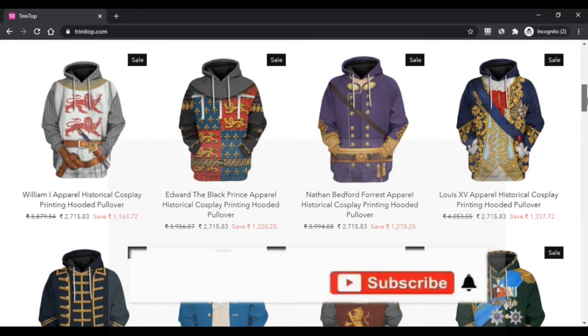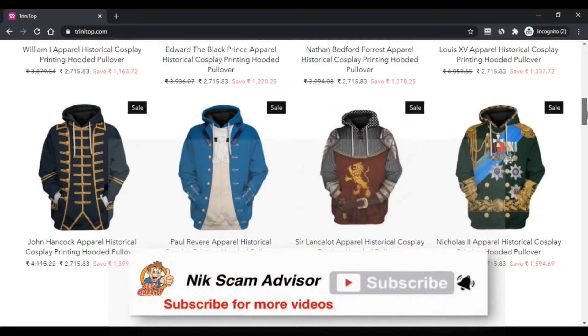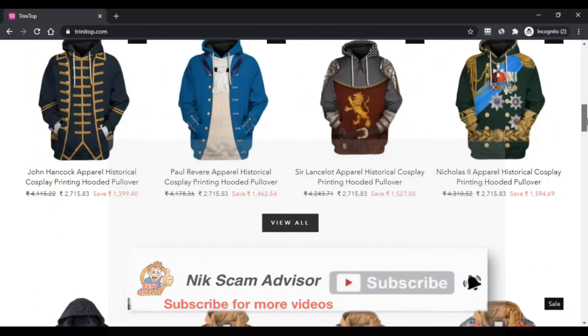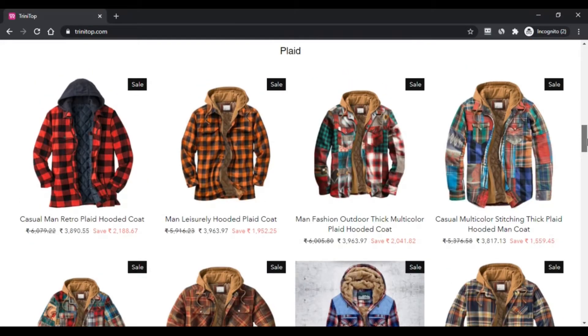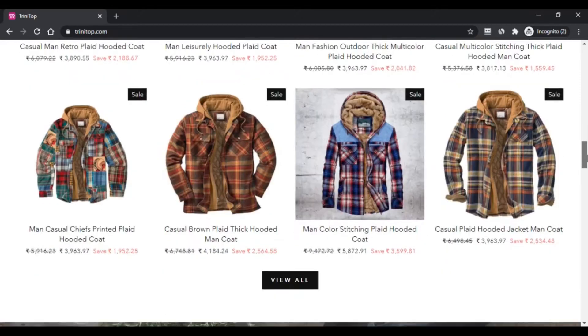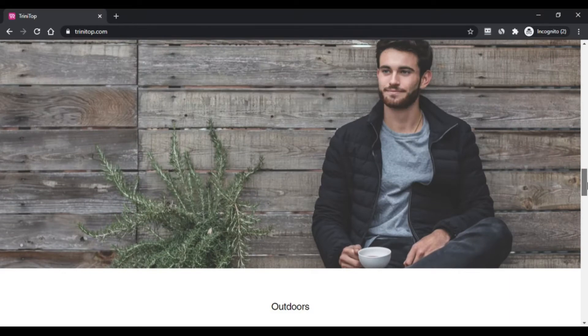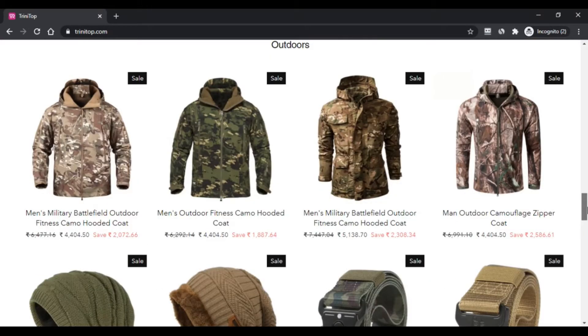Trinitop is an e-commerce platform that offers numerous product categories at a relatively cheap price. For different products they have different categories, and there are discounted coupons for each product. The website offers its products with very high discount rates.